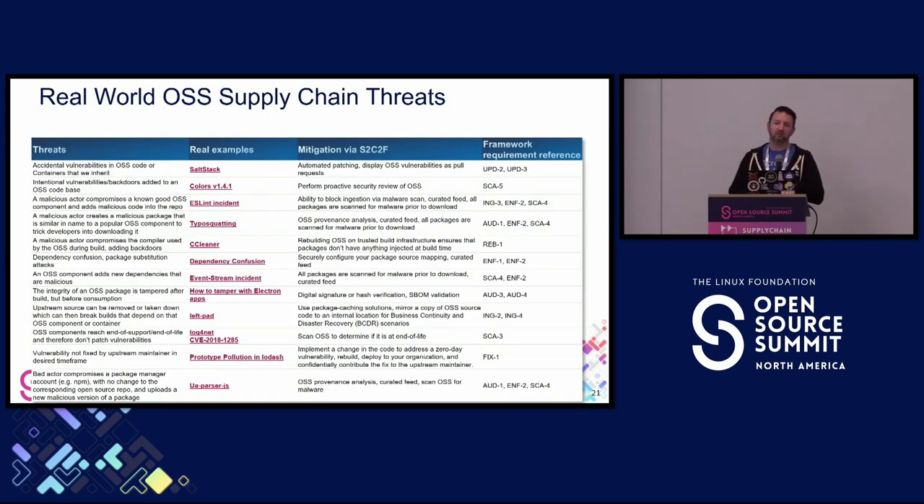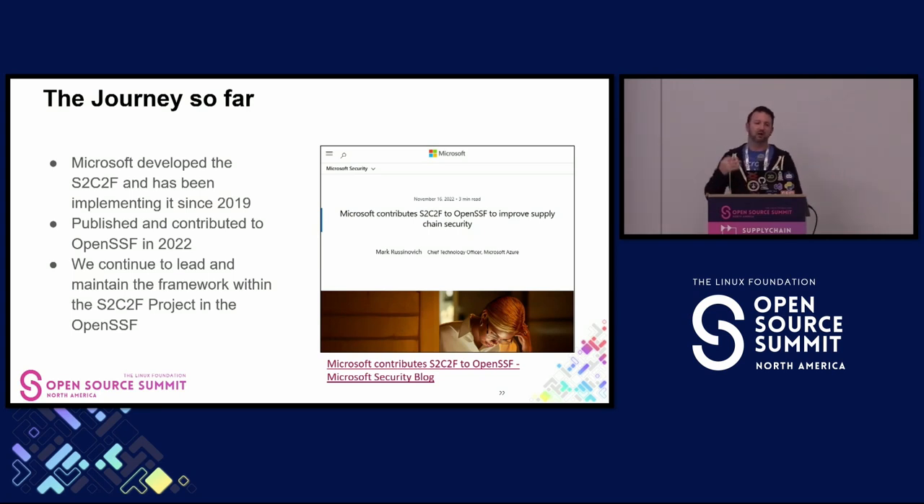When we reviewed all of these things and summarized these real-life incidents, we realized we needed requirements that directly address each unique type of threat. By analyzing real-world threats to create our requirements, we now have a threat-based risk reduction approach to securing open-source consumption. That's how we came up with the Secure Supply Chain Consumption Framework—S2C2F. At Microsoft we developed it and have been implementing it since 2019, then published and contributed it to the OpenSSF in 2022 as part of the Supply Chain Integrity Working Group.